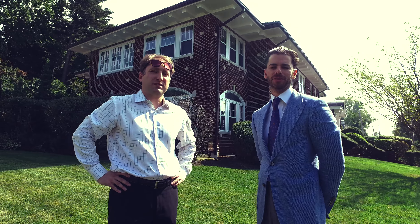Welcome to our new waterfront listing at 604 Shore Road in Douglaston. Newly renovated five-bedroom brick colonial in the heart of Douglas Manor.